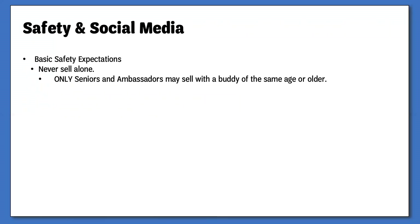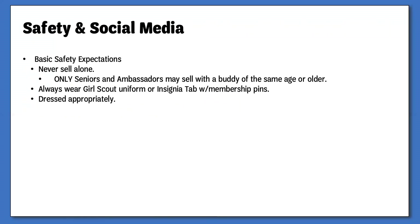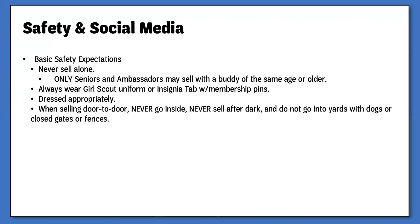Only seniors and ambassadors can work in pairs or small groups, but they must still have adult permission and guidance. It is important to remember that Girl Scouts represent a nationwide and even worldwide organization. When Girl Scouts are promoting their Fall Product Program, they should be dressed appropriately and in their Girl Scout uniform — the minimum requirement would be their insignia tab and membership pins. If girls choose to go door to door, they should always be visible from the sidewalk or street and never go inside someone's home. They should restrict their sales to daytime hours and stay away from yards with dogs that are closed off. Finally, Girl Scouts should never give their last name or phone number to a customer; if follow-up is needed, the parent's number should be used, but never use last names.